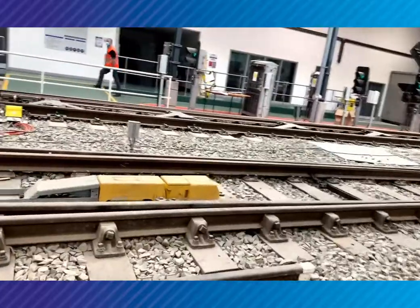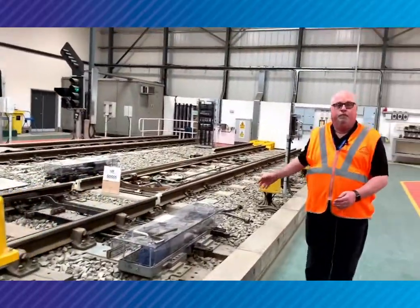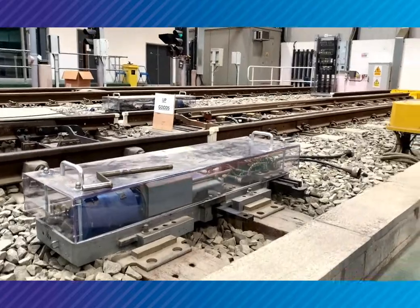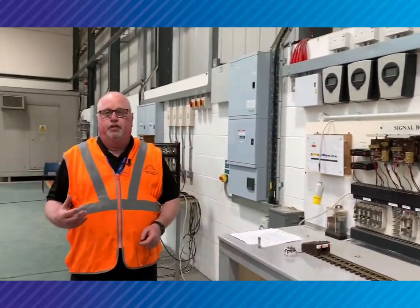We've also got more points here which, instead of being hydraulically driven, use an electric motor. These are what's called HW 1000s and 2000s — an electric motor which drives gears and cogs. Again, our students get to test real life signalling equipment. So they're not only learning the theory in here, they do get to put their hands on real size, real life equipment.